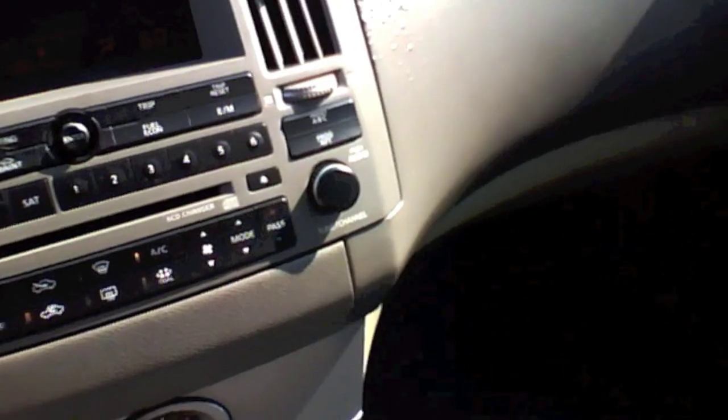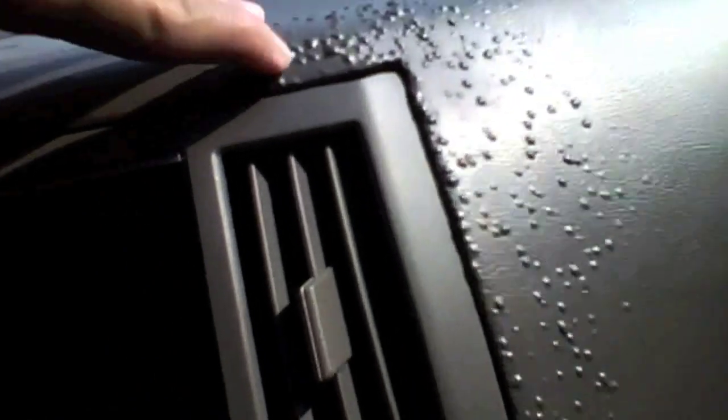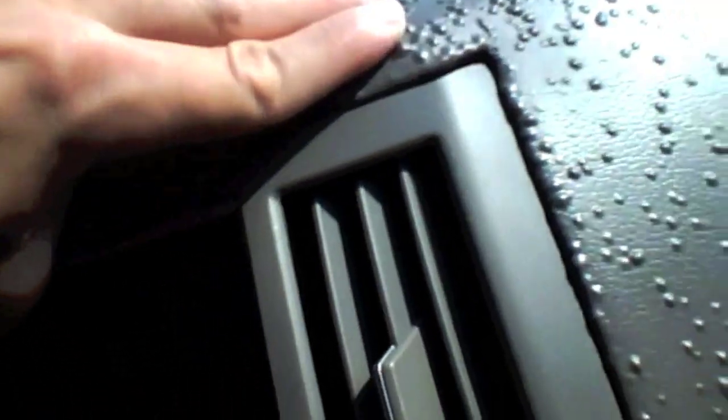Here in the southern states, these trucks suffer a huge issue with their dashboards. Just look at this dashboard — it's already bubbling, almost as if it was melting. You can even jab your nail in it and it'll actually kind of mold right off, almost as if it was Play-Doh.